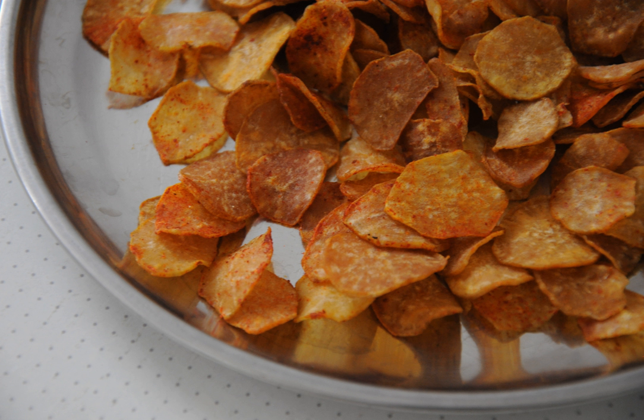Thinly sliced cassava is deep-fried to be made as kripik singkong crackers, cassava chips or tapioca chips. Next to potato chips, cassava chips is a popular snack in Indonesia, and are often spiced with various flavors. Some are mass-produced and purveyed under various brand names in stores and supermarkets. A variant of hot and spicy kripik singkong coated with sugar and chili pepper is known as kripik balado or kripik sanjay, a specialty of Bukittinggi City in West Sumatra.